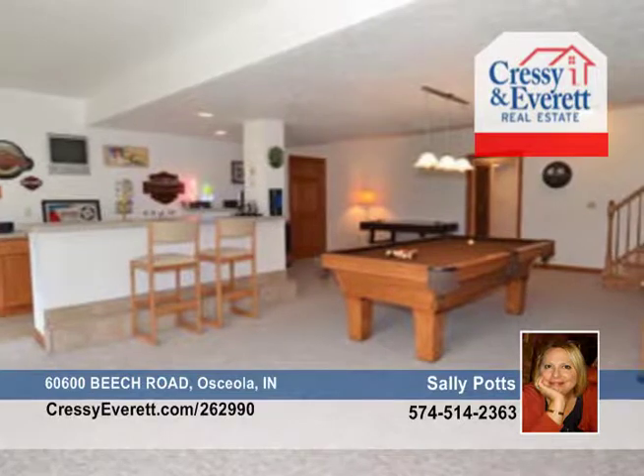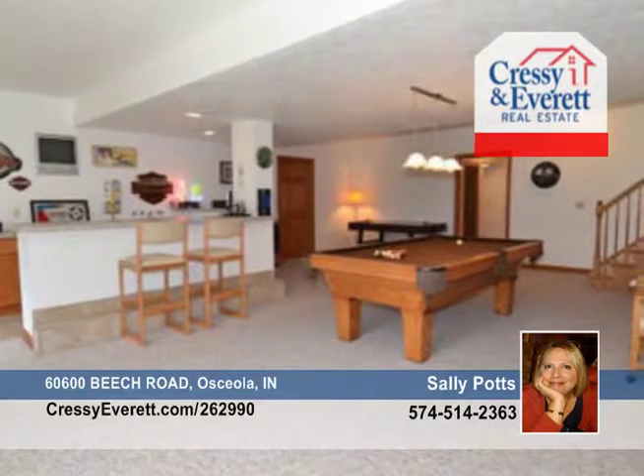The lower level boasts a bath, sauna, steam shower, exercise room, media room, and bar.